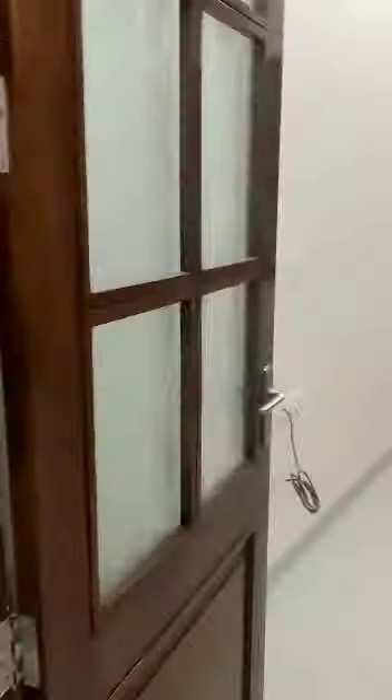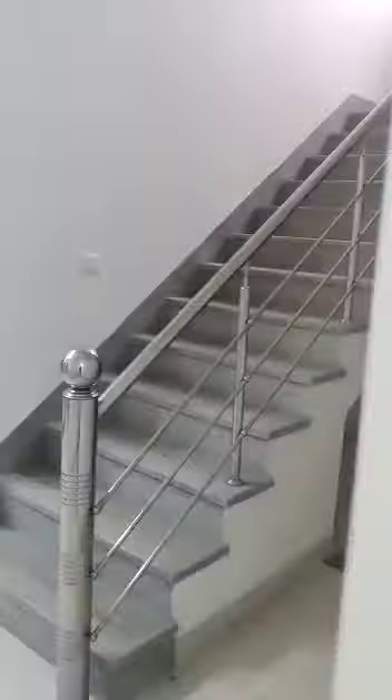This is the entrance of the building. The door will be good in front of the building.